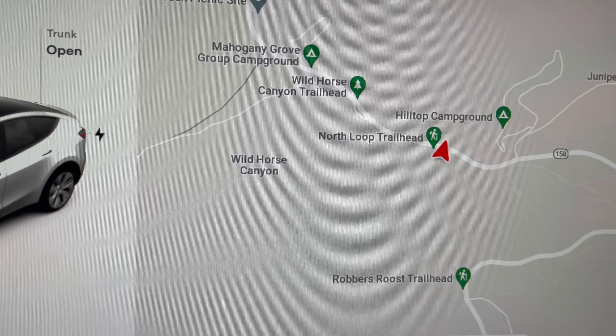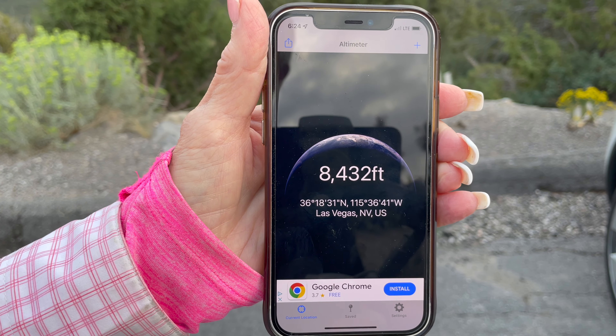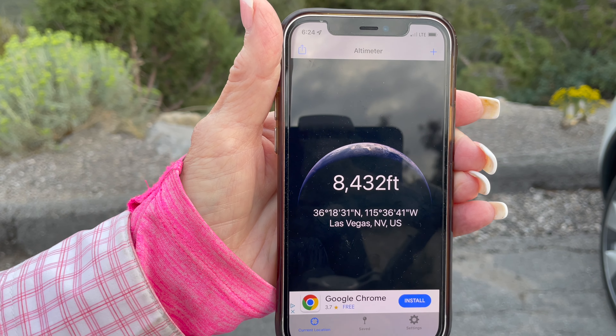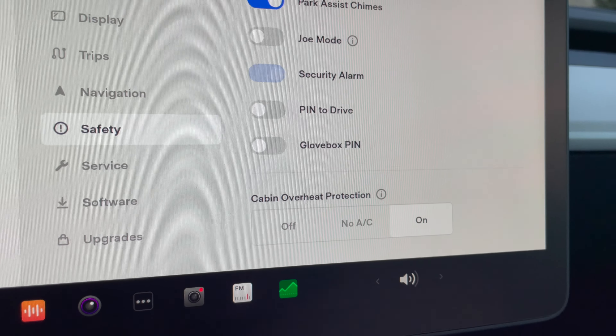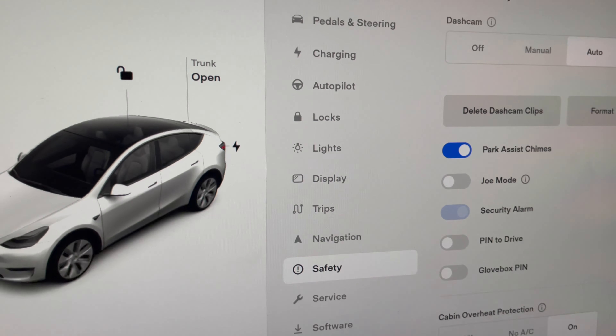We're going to do the North Loop Trailhead and do a little hiking. Our elevation where we're parked is 8445 feet, so around 5700 feet up from where we started. The cabin overheat protection is on, so the battery might go down a little bit while we're out here.